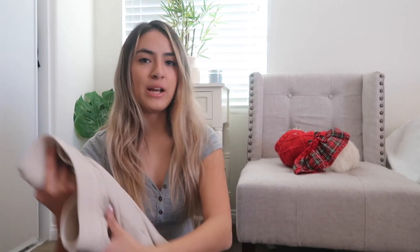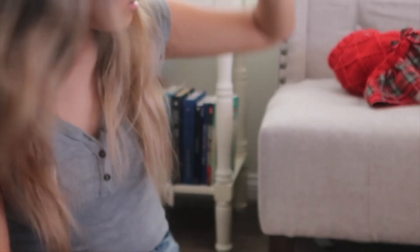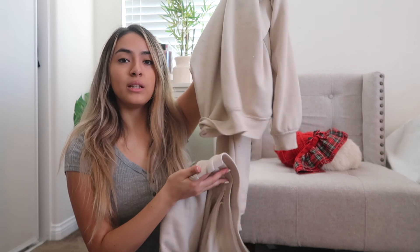Now we're moving on to cozy items. I actually got two matching sets of pajamas. Here's the first one — it's just tan and says 'love more' on both the top and bottom. Ever since Christmas I've been wearing this every single night for the past five days, so I really, really love this set.